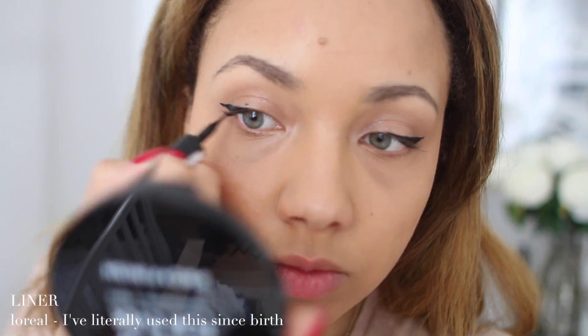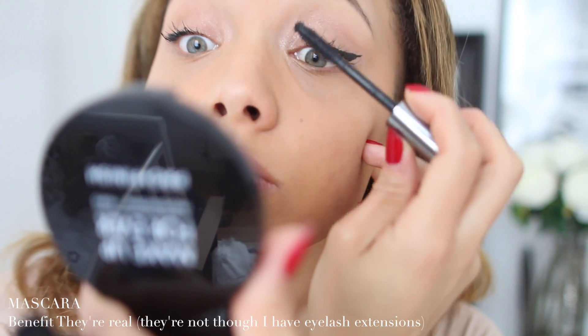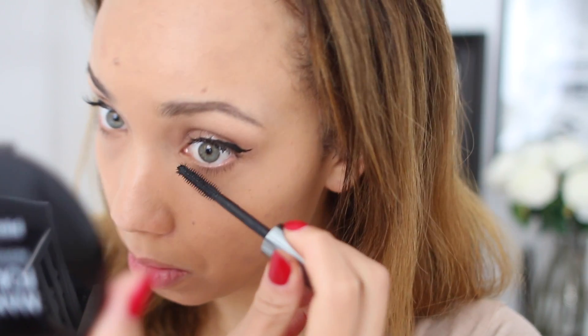Liner is standard with me — I feel like I should switch things up but I just always feel like I look my best with liner on. Then a bit of mascara. I'm not very picky, I just go with what's closest to me or what I'm testing out. At the moment it's the Benefit They're Real, which I've loved for years.